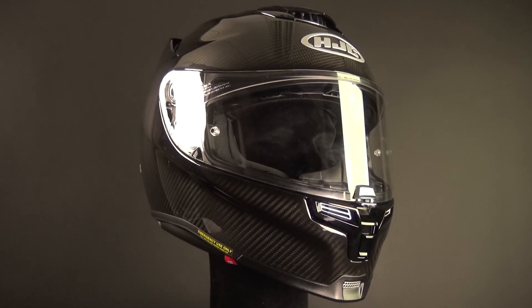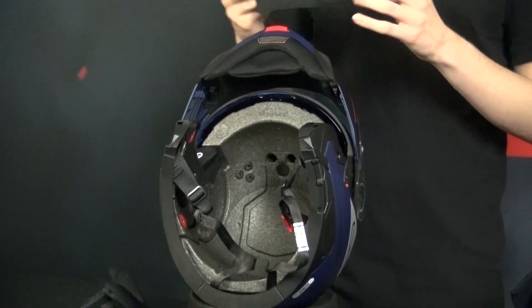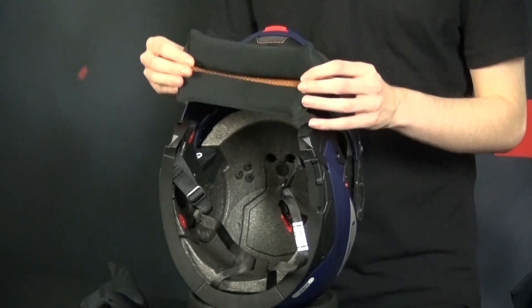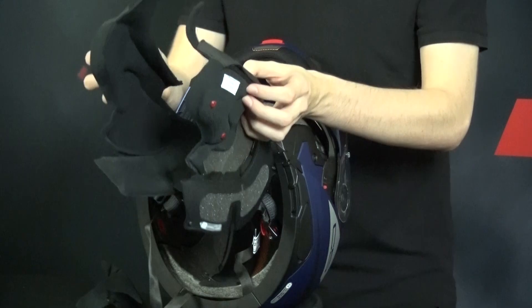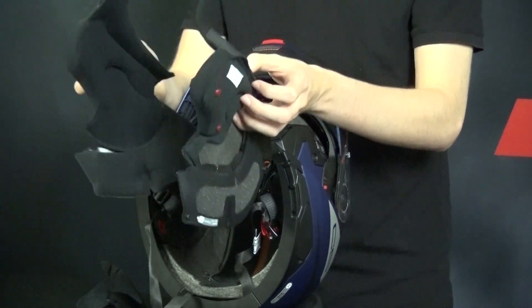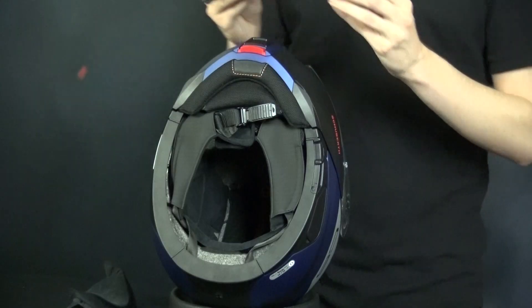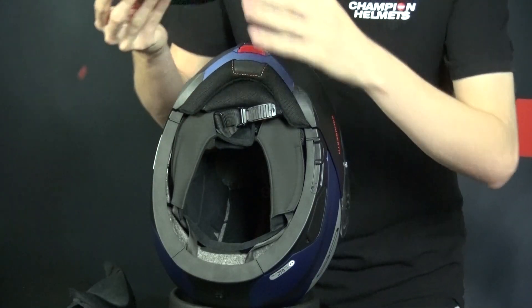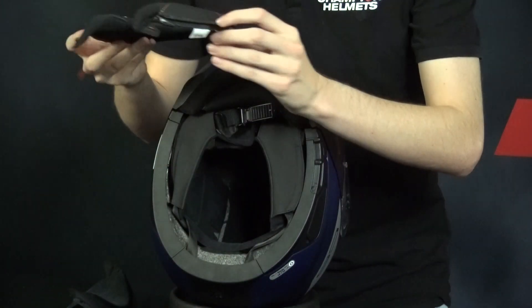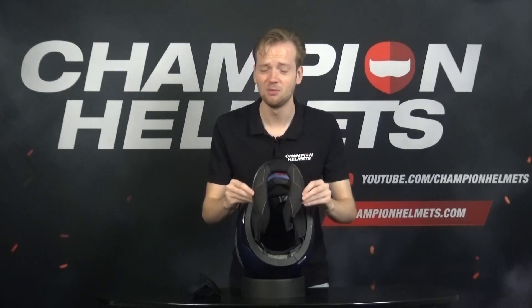I'm going to take the helmet apart and show you what each component looks like outside of the helmet. This is the crown pad and it provides cushioning and support to the rider's head. Cheek pads are located on the sides of the helmet and provide a snug fit around the rider's cheeks, helping in securing the helmet in place and providing comfort. And up next we have the neck roll — it supports your neck and makes the helmet a little bit more comfortable.